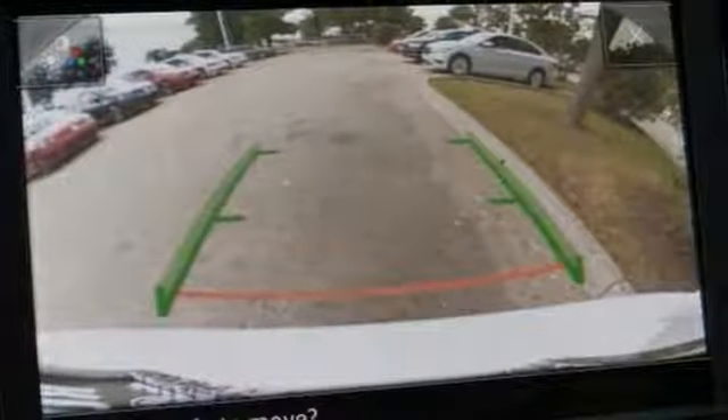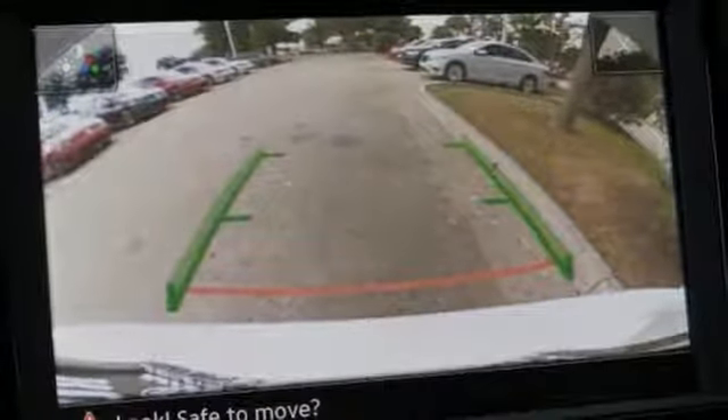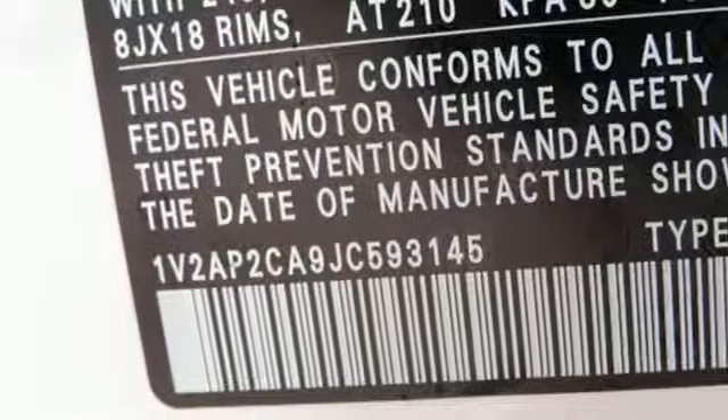External memory control, aluminum wheels, Bluetooth, and LED low and high beam headlights.